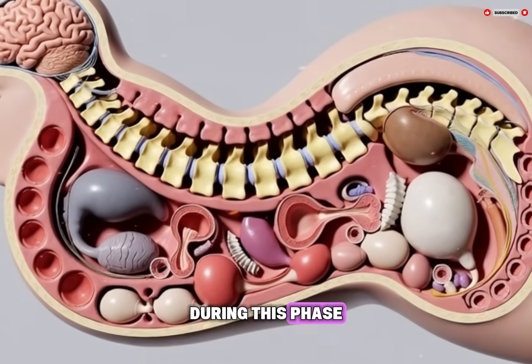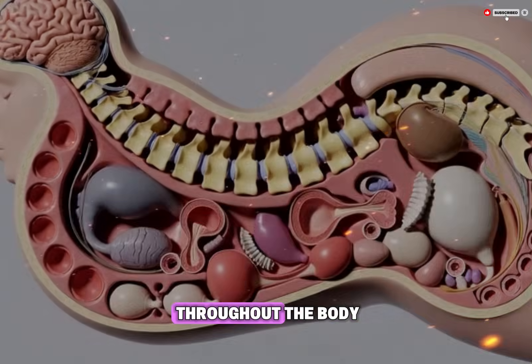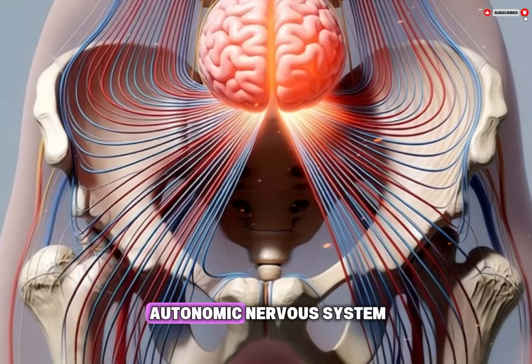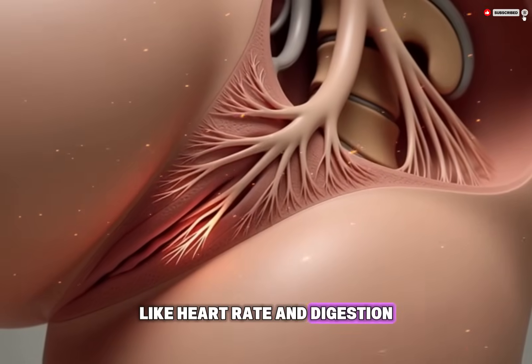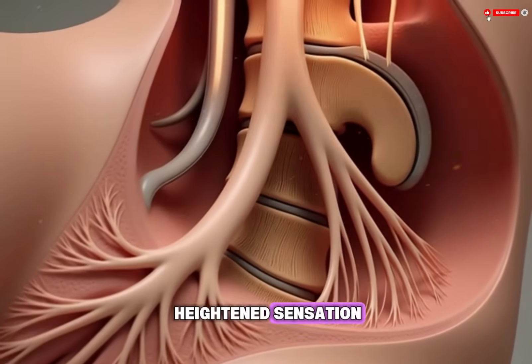The labia, or outer and inner folds of skin, may also swell and change color because of increased circulation. During this phase, heart rate and breathing often become faster. Blood pressure rises slightly and muscle tension increases throughout the body. These changes are part of the body's overall excitement response, controlled by the autonomic nervous system, which manages automatic functions like heart rate and digestion. Specifically, the sympathetic branch of this system becomes more active, preparing the body for heightened sensation.